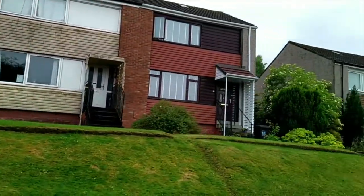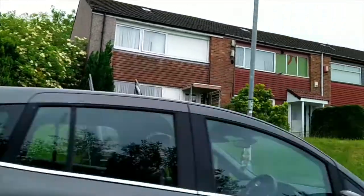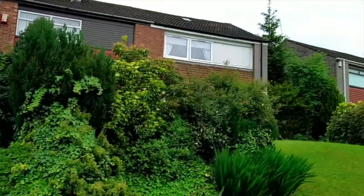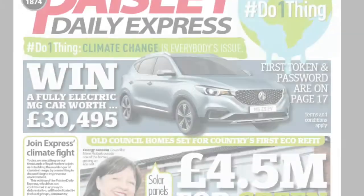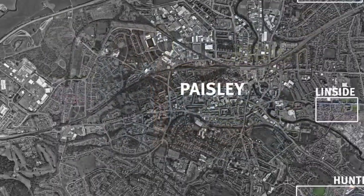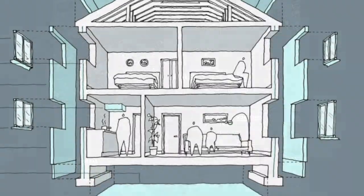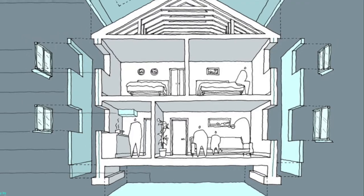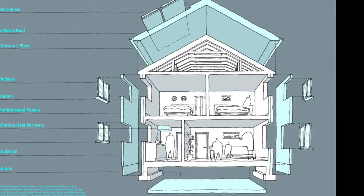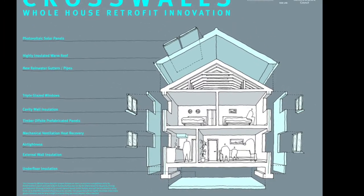Together with Renfrewshire Council we set out to retrofit 50 crosswall properties like these to achieve the ENEFIT standard, with additional funding from BASE to demonstrate how the process can be mainstreamed. The houses are spread over five locations across Paisley. We're proposing in effect a tea cosy wrapped around each house. We can make the homes more energy efficient than a new home, and the tenants don't have to move out during construction.